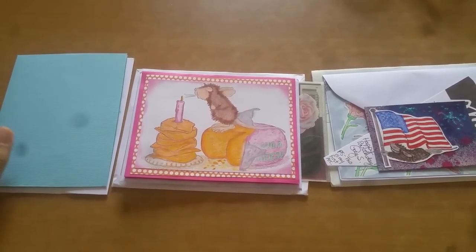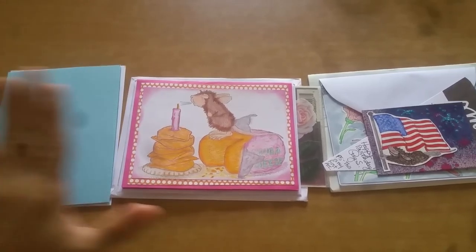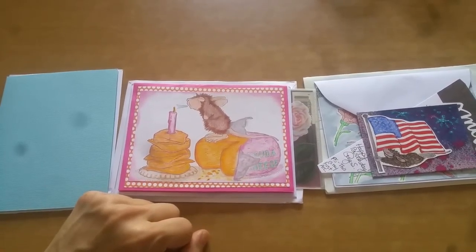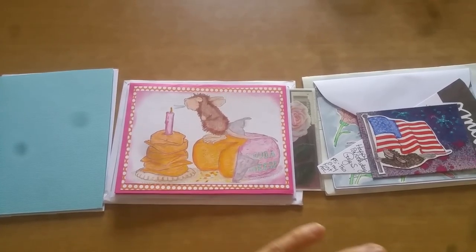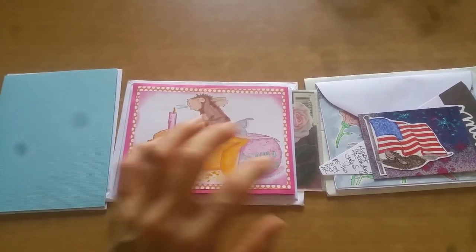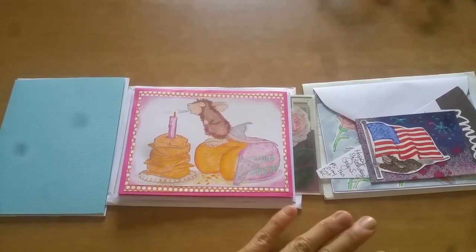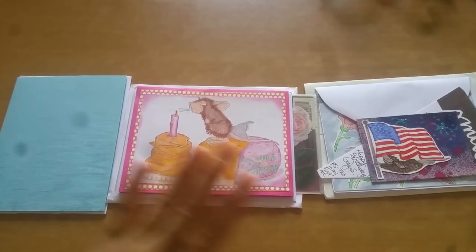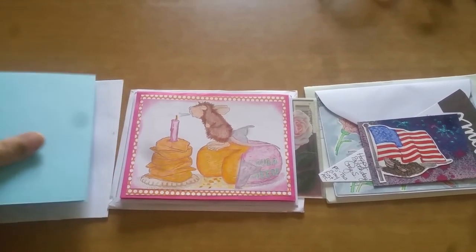Hey everyone, this is Grace and I am finally coming to share with you the entries to my birthday challenge. Because I have quite a number of them, instead of overflowing your newsfeed with videos, I'm going to try to lump them together — maybe two or three entries per video. Let me go ahead and share with you my first three sets.